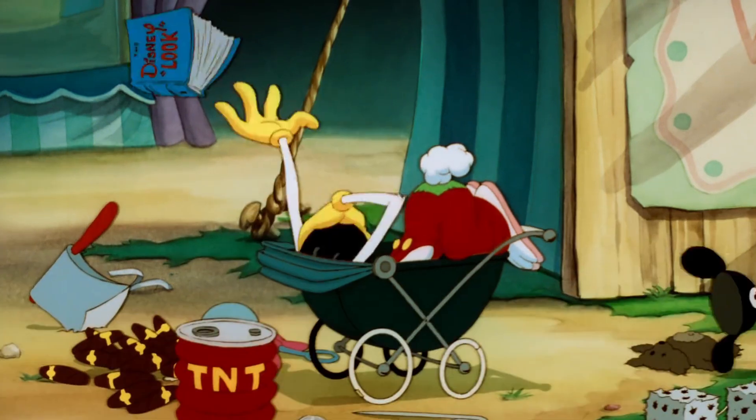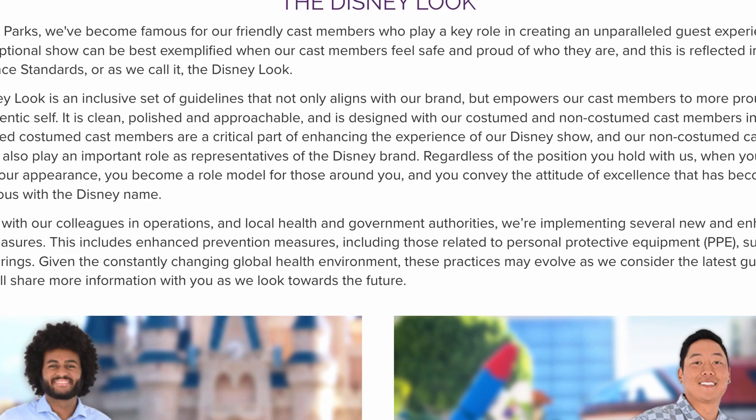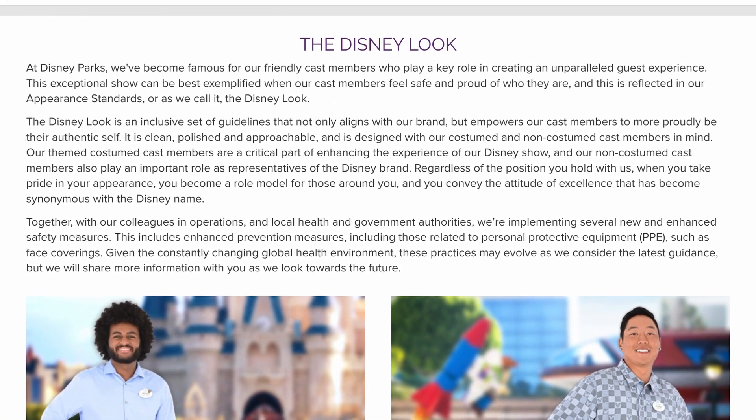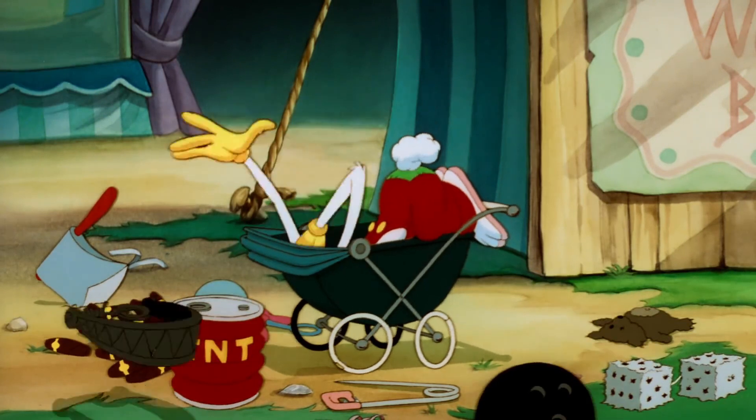He tosses out a Mickey Mouse Club hat, a book titled The Disney Look — which references the inclusive set of guidelines that Disney cast members must follow — a bowling ball, a bear trap, and an anvil.